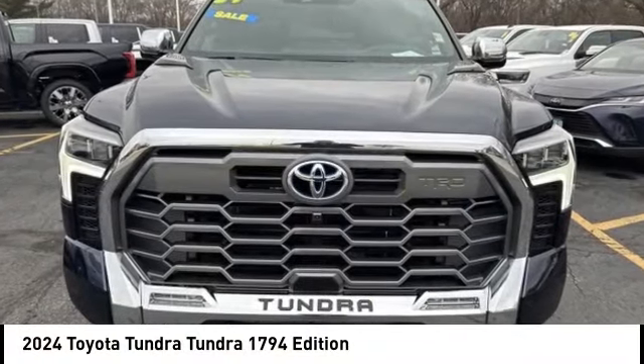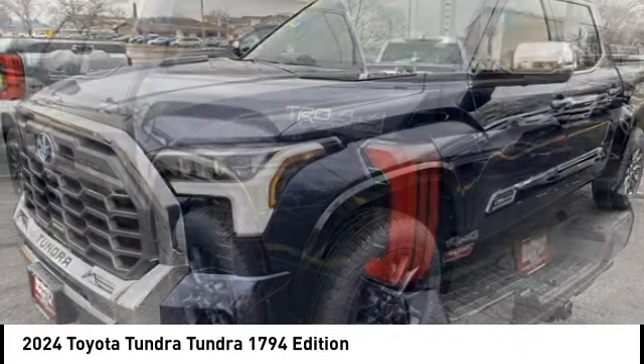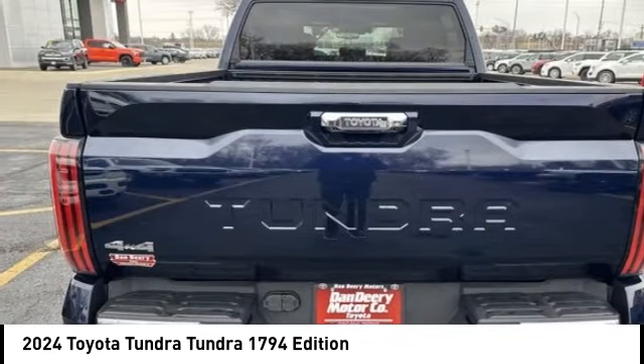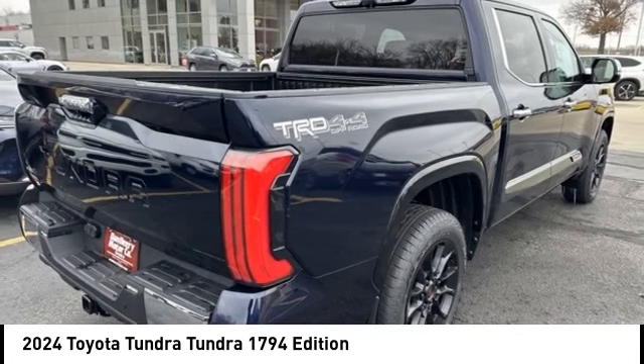We are pleased to show you the 2024 Tundra. The Tundra has a number of unique features useful for those using it as a work truck, including extra large door handles, a deck rail system, and an integrated tow hitch.